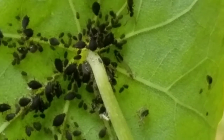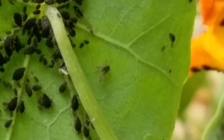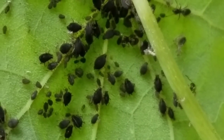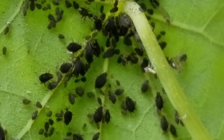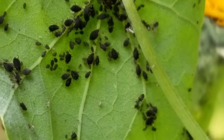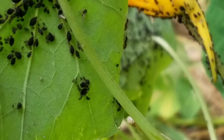An ant taps an aphid with its antennae to stimulate the aphid to produce honeydew. The honeydew is a little droplet. The ants drink so much honeydew from the aphids that their abdomens swell up. You can sometimes even see the honeydew inside the ant.